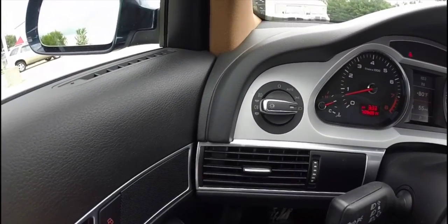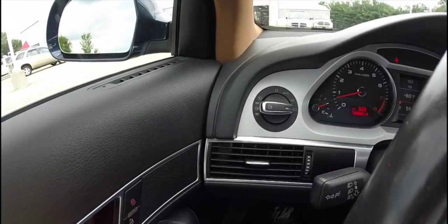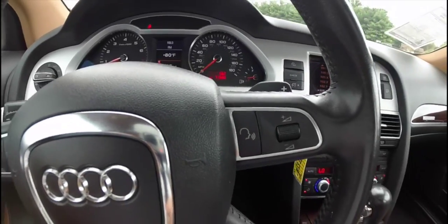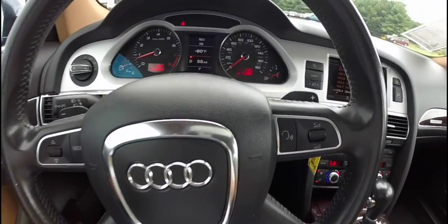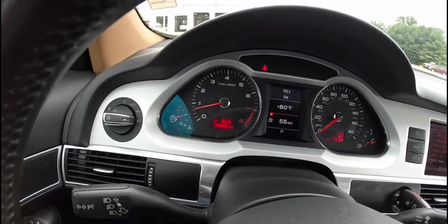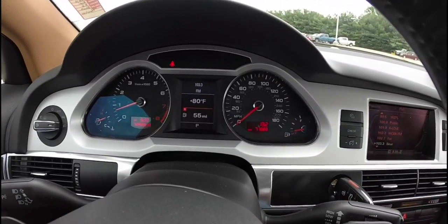This vehicle does have automatic headlamps with fog lamps and rear fog lamps. It has a four-spoke sport steering wheel and paddle shifters on the steering column, along with an instrument cluster with a center readout.